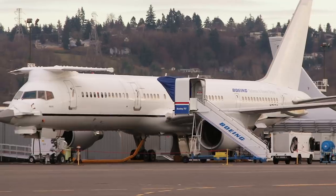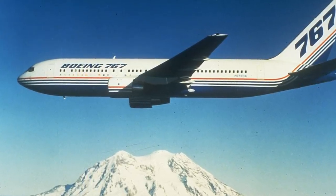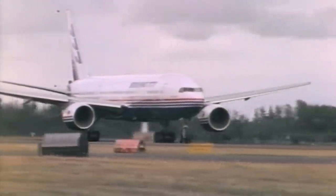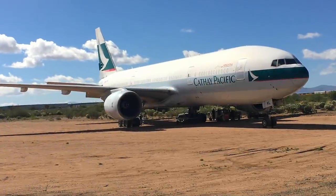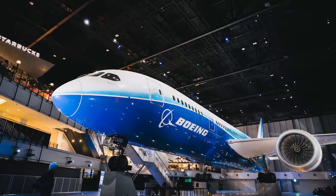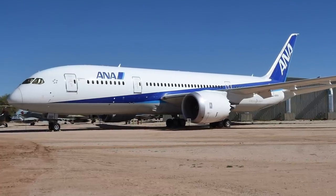Data indicates that the first 757 is still active as a testbed. Unfortunately, it looks like the first 767 never had the honor of going to a museum. Built in 1981, the aircraft was stored at Victorville in 2003 before being scrapped. The first 777 was used as a demonstrator before serving with Cathay Pacific. In 2018, it found a final resting place at Tucson Pima Air and Space Museum. The first Boeing 787-8 was preserved in Nagoya on June 22, 2015, at the Flight of Dreams complex, which opened in 2018. The second 787 built is on display at the Pima Air Museum in Arizona, while the third is at Seattle's Museum of Flight.